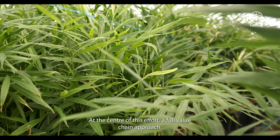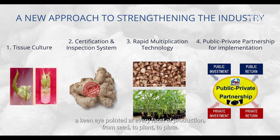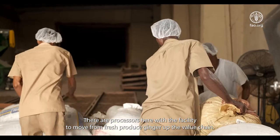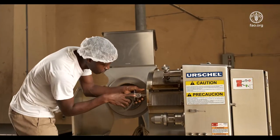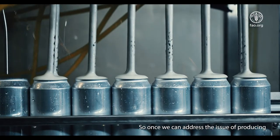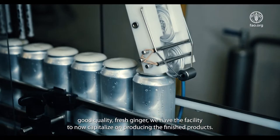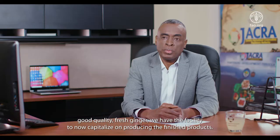At the center of this effort is a full value chain approach — a keen eye pointed at every facet of production from seed to plant to plate. There are processors here with the facility to move from fresh produced ginger up the value chain. The problem has always been the availability of the raw material. Once we can address the issue of producing good quality fresh ginger, we have the facility to capitalize on producing finished products.